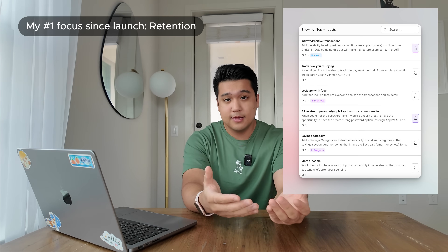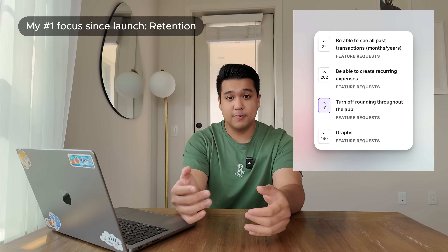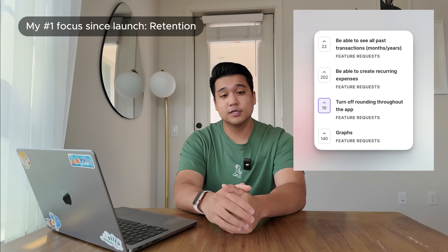The way I'm solving that is by talking to users, figuring out what the app is missing, and then relentlessly building out features. I have a feedback board where people can add things and upvote features they want to see. In the last month, here are the things I shipped from that feedback board — and in my opinion, every single feature I shipped has the possibility of increasing week-one retention.